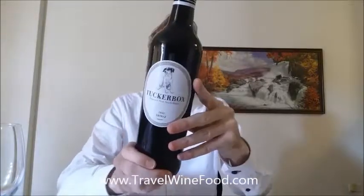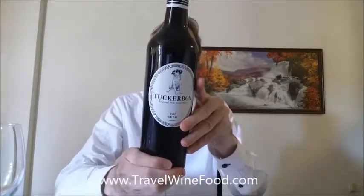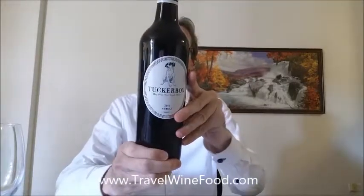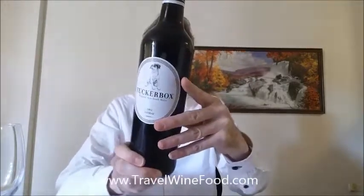The legendary story of the dog on the Tucker Box immortalises the Australian pioneering spirit and trusty companions. Our wines, sourced from regional New South Wales, are also worth guarding.